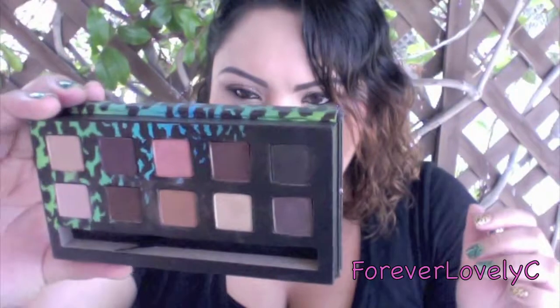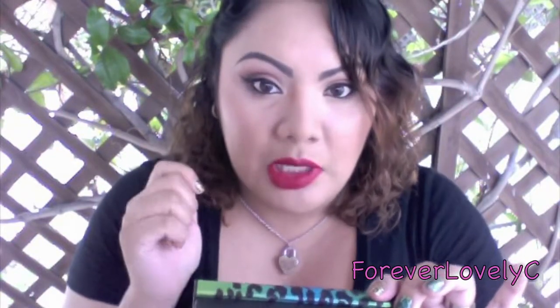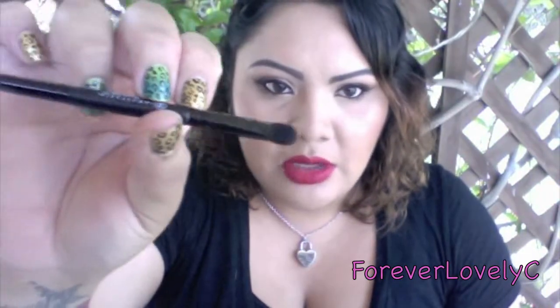It comes with a mirror — and it's actually a magnified mirror, which I've never seen in a palette before. It's not a regular mirror, so you can get closer and do a lot of detail with it. Let's also talk about the little brush it comes with.